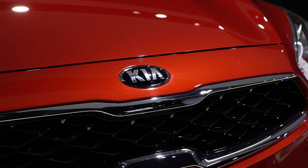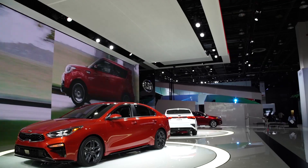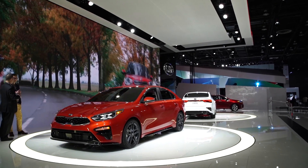That extra fuel efficiency comes thanks to a continuously variable transmission, which replaces the previous 6-speed automatic that we thought worked pretty well. But Kia estimates the CVT will help the new car manage an EPA-rated 35 miles per gallon overall — a 3 mpg improvement. A 6-speed manual transmission will also be available.